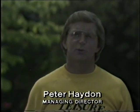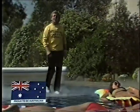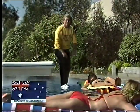Hi, I'm Peter Hayden of Leisure Mutual Pools. Summer's closer than you think and now's the time to water your pool. And here's what you get.